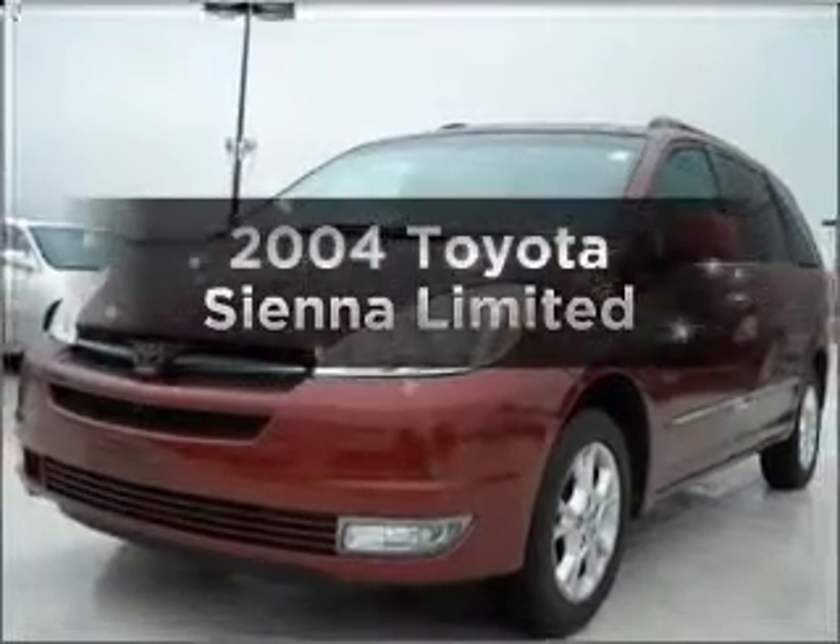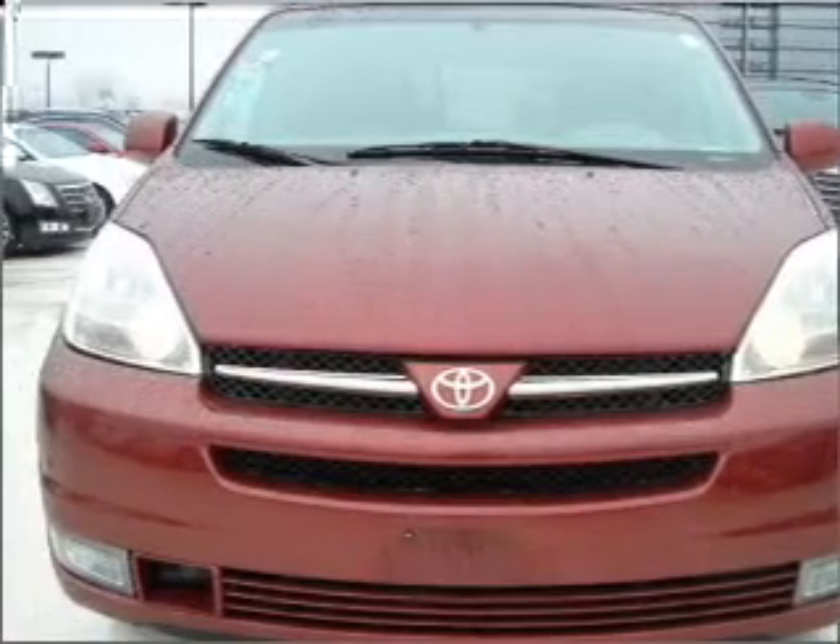Introducing the 2004 Toyota Sienna. Find everything you want in a ride under one roof with this vehicle.